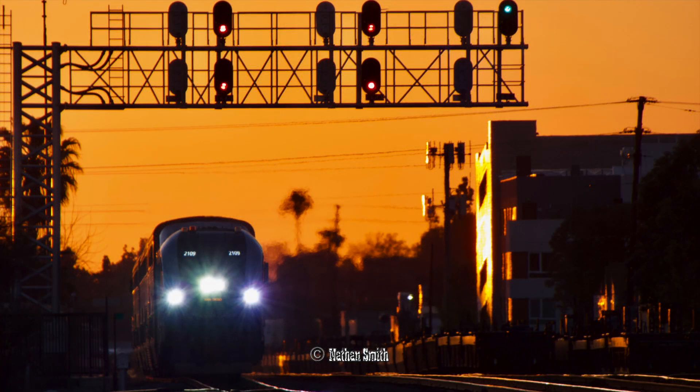Well, that wraps this video up on Casey Jr. Hope you enjoyed the train ride, and may your lights be green on the high iron. Be sure to hit that notification bell and like and subscribe. Thanks for watching.